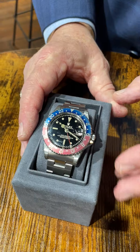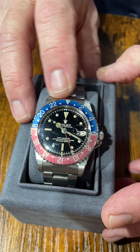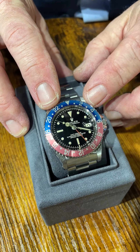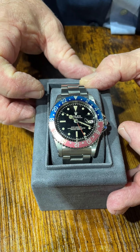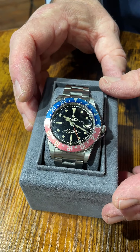I also have a 1961 model in the Pepsi. This one is really faded out as well — it's called a ghost bezel again. The blue has almost turned to a light blue, and the bottom is a fuchsia or pink, which should be a vibrant red, but this one's faded out. It has beautiful patina on the dial itself.